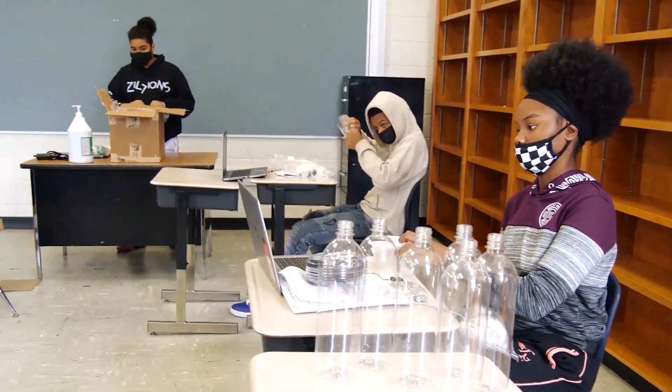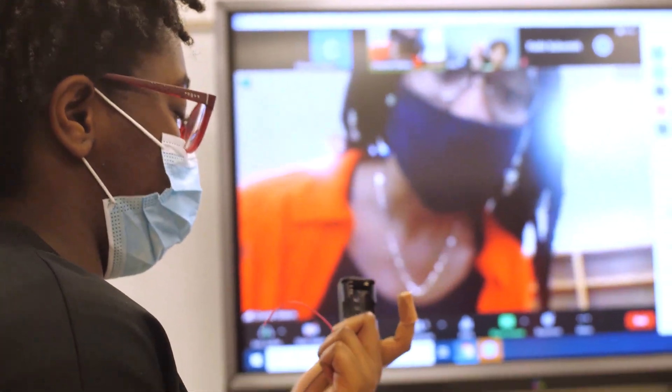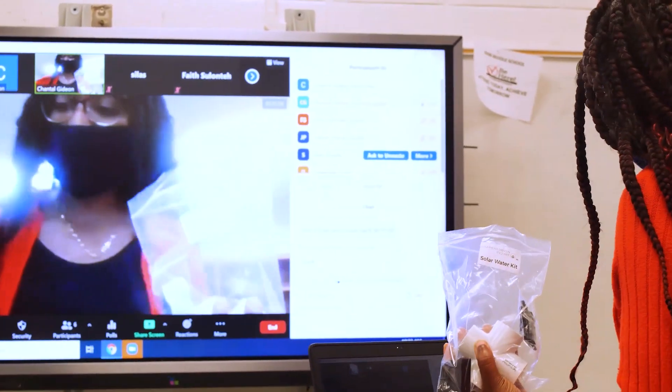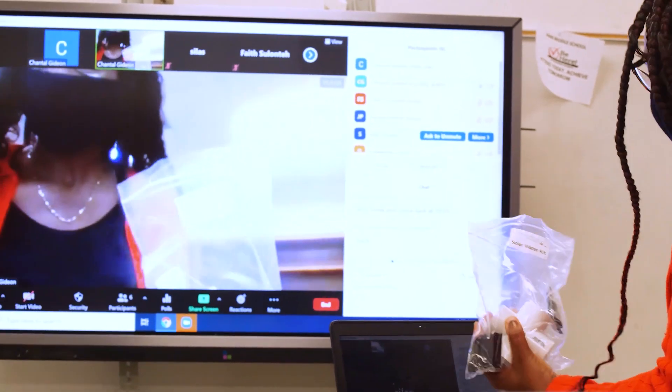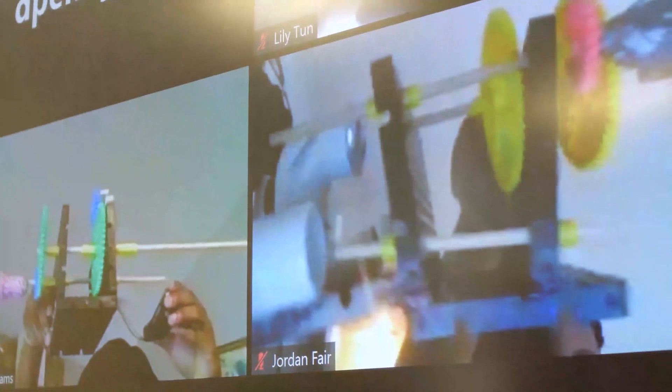Now that we're back in person and able to really work with the students, they're able to put their hands on it and I'm able to explain it. They manipulate it and then learn that process. Even with our students that are virtual, we were able to still get the materials to them so that they can manipulate them at home.